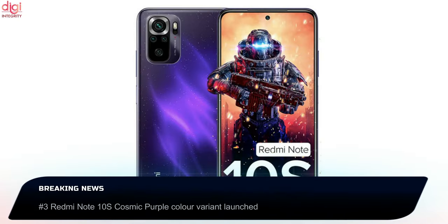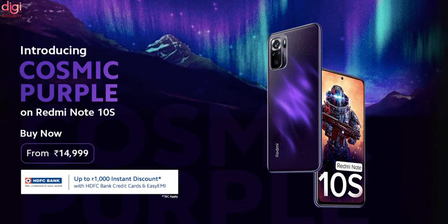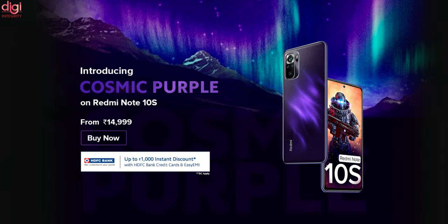Redmi Note 10S Cosmic Purple color variant has been launched in India. The sale is starting from today and the Cosmic Purple variant is available in both 6GB 64GB and 6GB 128GB storage variants, priced at Rs 14,999 and Rs 15,999 respectively. It is available for purchase through Mi.com and Amazon. Customers can avail up to Rs 1,000 instant discount using HDFC Bank credit cards or the Easy EMI option.